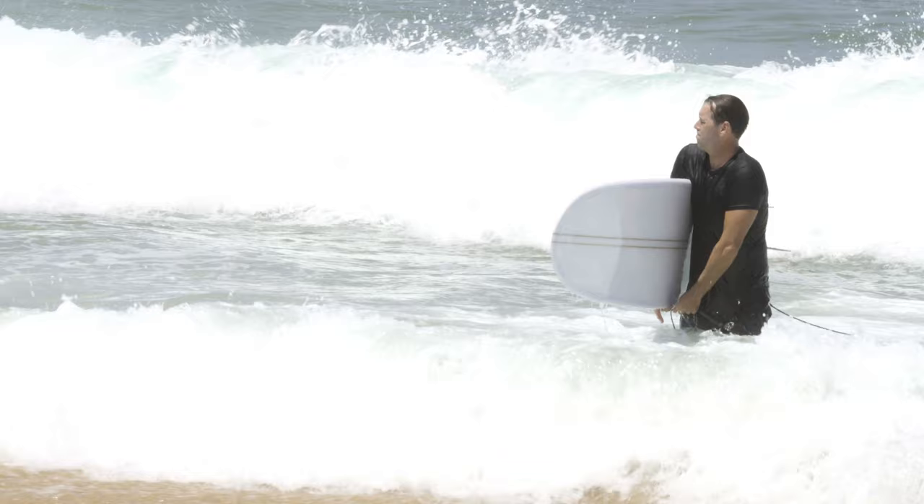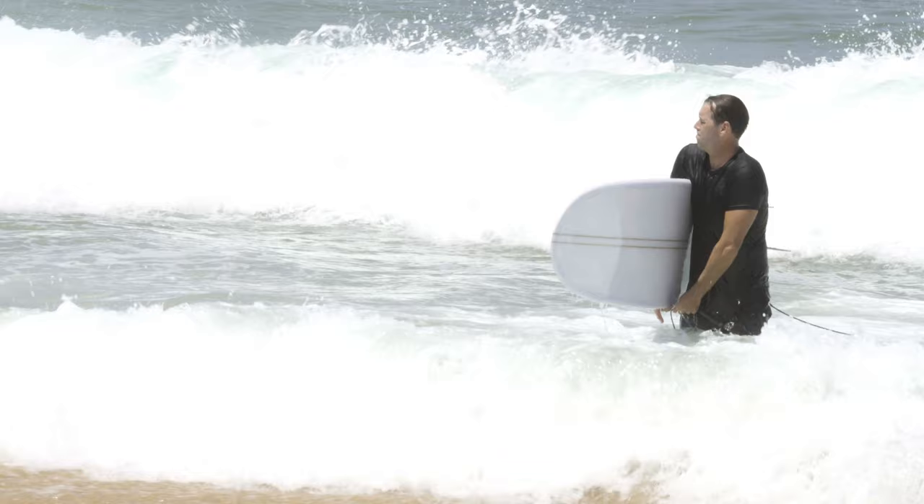For me, the Five Sugars is just that board you roll up to the beach with — no matter what the conditions, you know you're going to have a lot of fun.